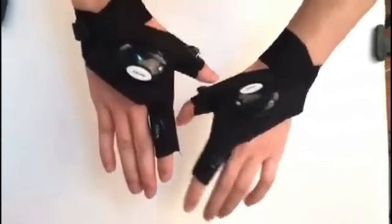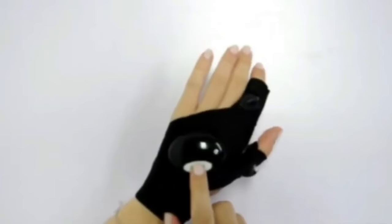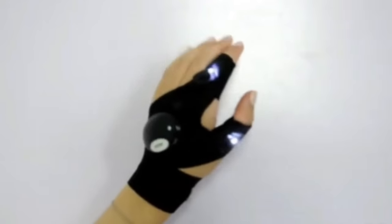Level up your outdoor game with this hands-free brilliance for night fishing, camping, and more. No more holding — just pure convenience. You can illuminate any workspace with gloves that have built-in LED lights on the fingertips, the ultimate gift for adventure lovers.